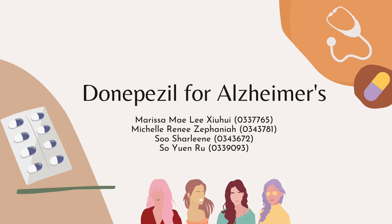Hey there! Welcome to our video for Advanced Pharmacology. I am Marissa and my group members are Michelle, Charlene, and Yuen Rue. The topic of our video today is on the medication used in a disease very common in our society — Alzheimer's. Let us find out a little bit more about what Alzheimer's really is.